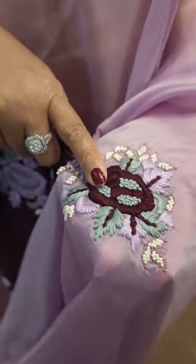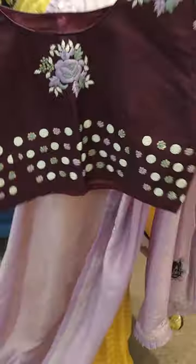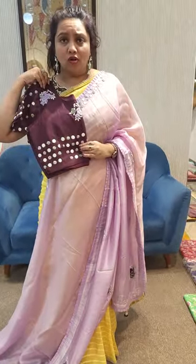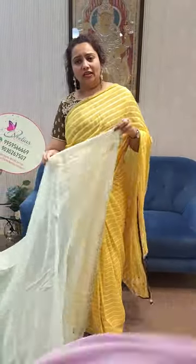The next one is party work saree — sorry, party work saree with antique thread and parsi work. This is the blouse, and this is a beautiful blouse. This is the look.